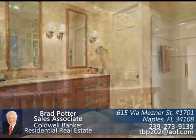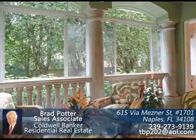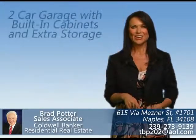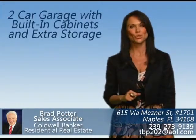The spacious lanai is enclosed with sliding glass. You can enjoy extra air-conditioned space or Florida breezes anytime you please. There are electric storm shutters that surround the lanai. There is a two-car garage with built-in cabinets and extra storage.